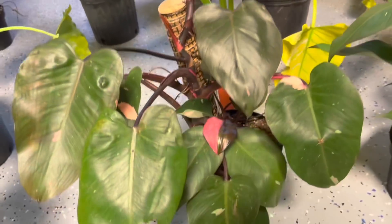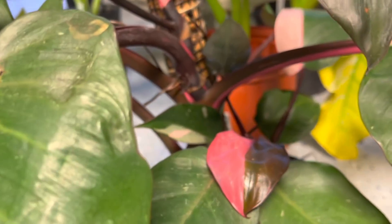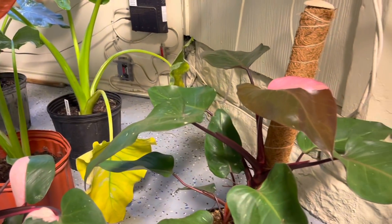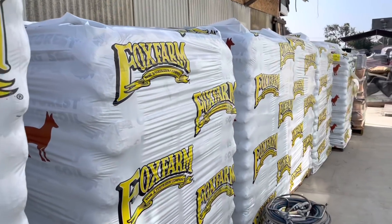Oh look, here's a Philodendron white princess — I think that says $450. Really nice! And the large pink princesses too. Oh look at all that Fox Farm — my fave!